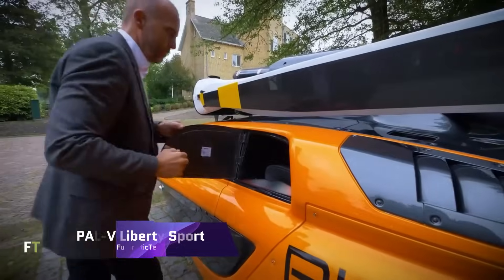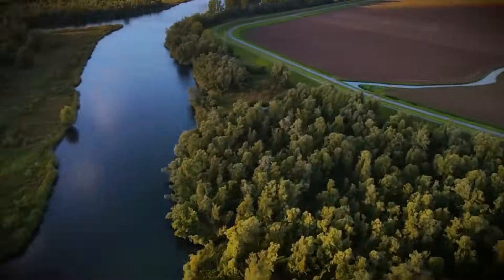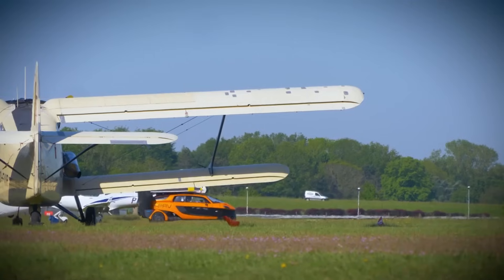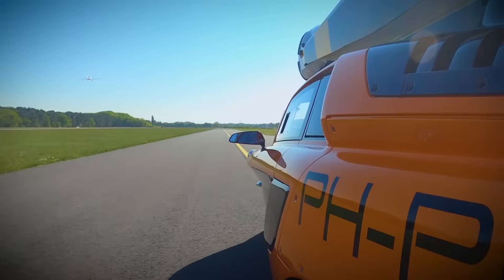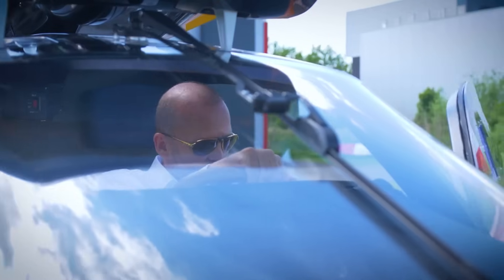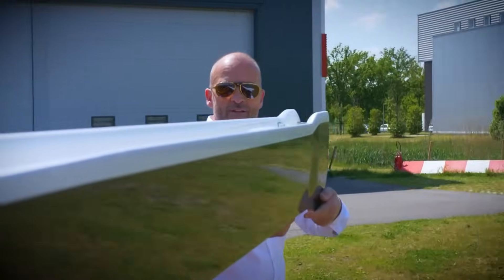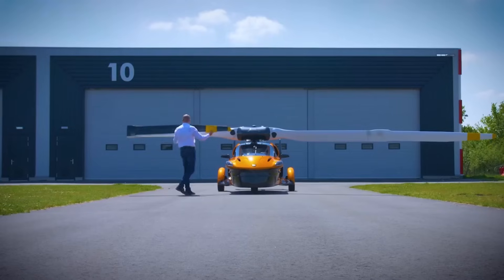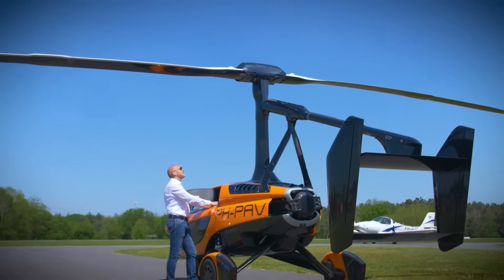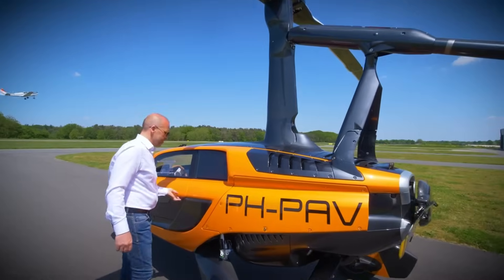PAL-V Liberty: The Dutch company PAL-V came up with the PAL-V Liberty, a one-of-a-kind mix of a three-wheeled automobile and an auto-gyro, also known as a gyroplane. It is necessary to possess both a driver's license and an auto-gyro pilot's license to operate it. The design is tiny and conforms to current restrictions, making it a practical and functional flying automobile. When the vehicle is on the ground, the propeller and rotor are halted and power is transferred to the wheels, enabling it to travel as a three-wheeled car.